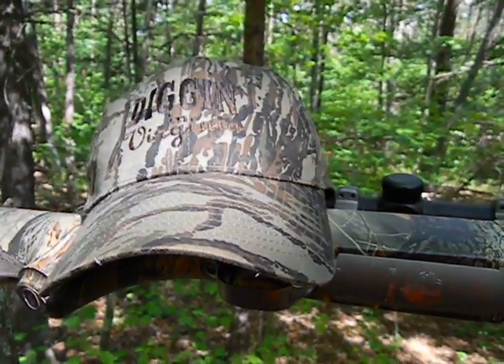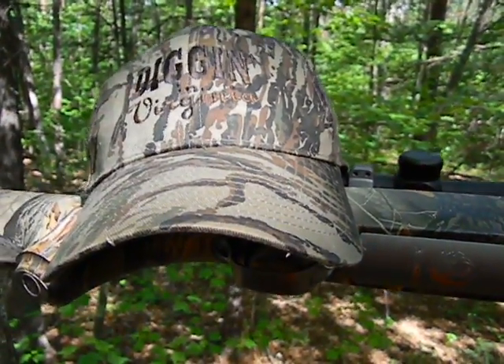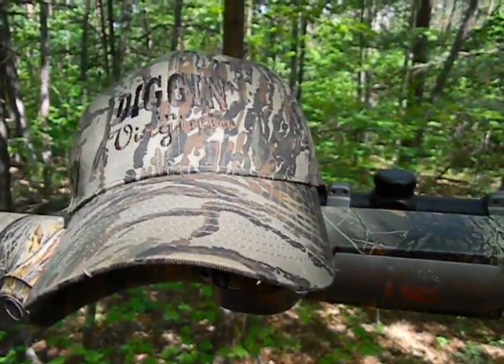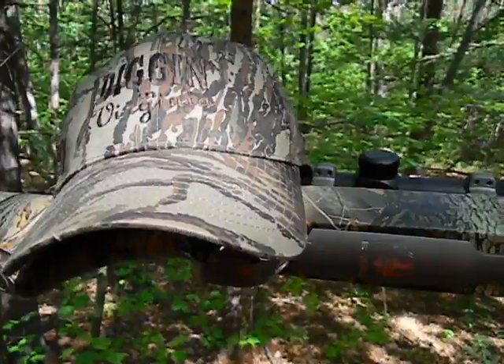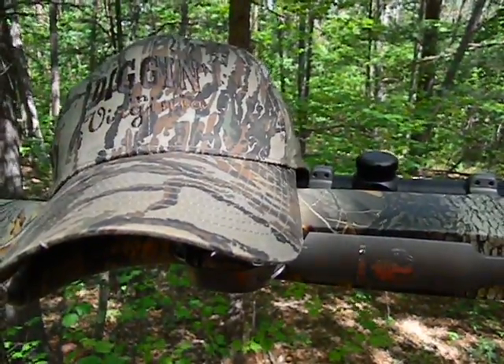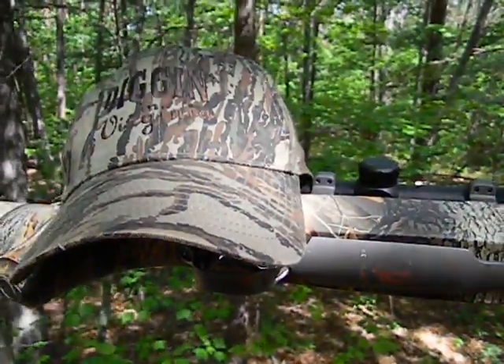Good morning YouTubers. This is Earl from Virginia. Good morning to you, Mad Bad Voodoo. This is my video response to your Case Rocks contest. I couldn't think of a better place to do this video than out here in the woods trying to do some turkey hunting.